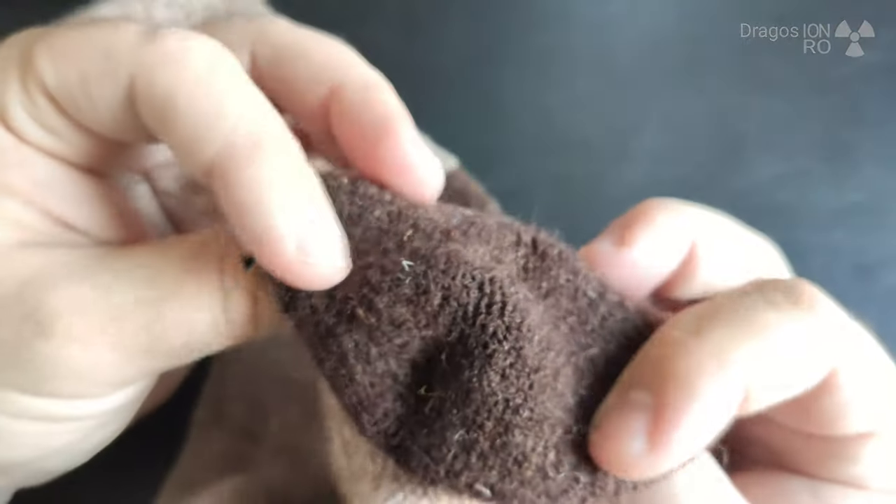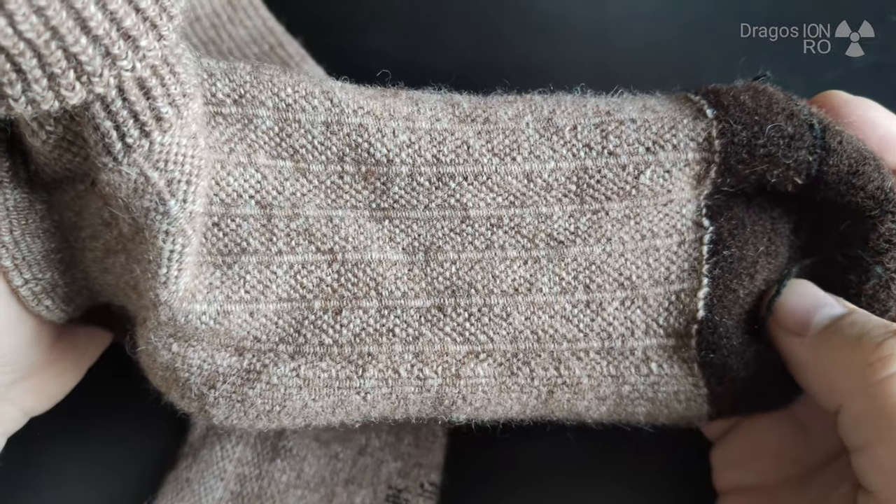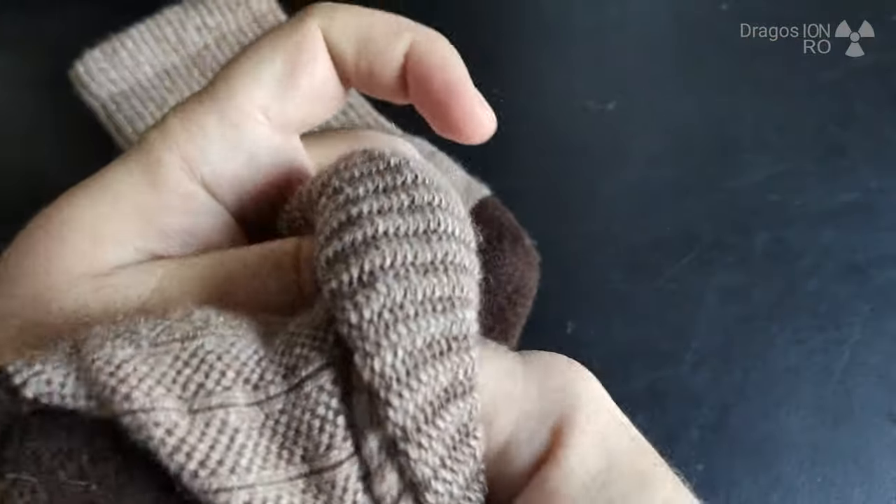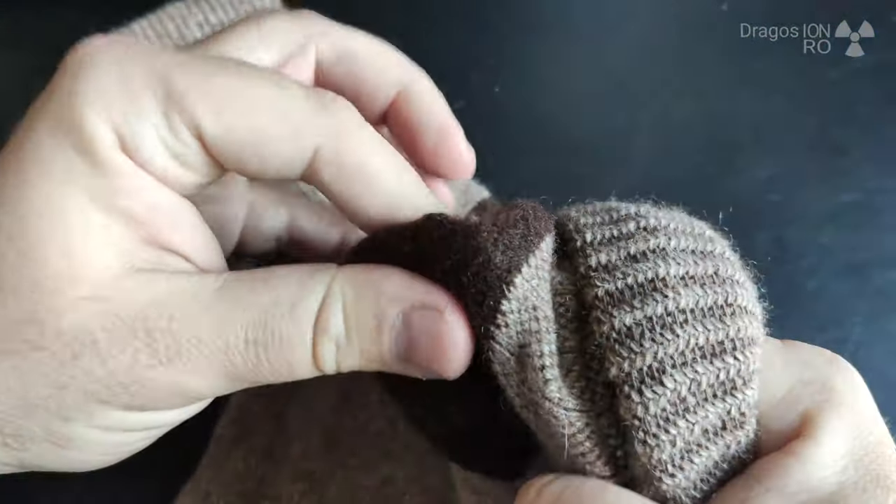The seam is visible inside, but it doesn't seem to be too thick — yeah, they're wool socks. The nice thing is that you don't sweat in them when you wear them.